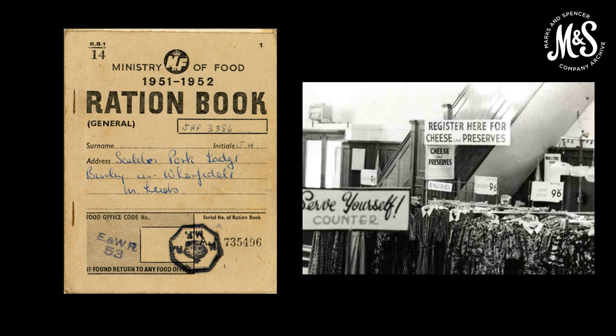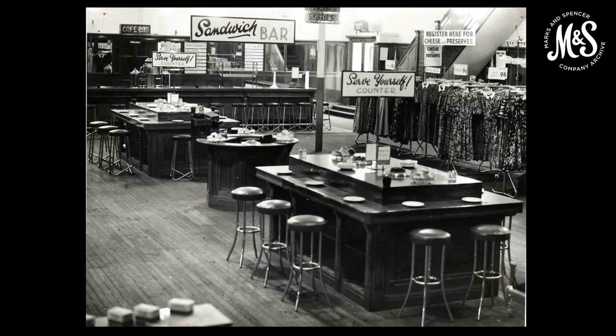One of her suppliers for bread and cakes, Parkers of Preston, adapted their delivery vans from petrol to gas to beat the petrol shortage — each van towed an enormous gas cylinder. Meals bought at cafes and restaurants were not subject to ration, and so the popularity of M&S's cafe bars grew as the war progressed.